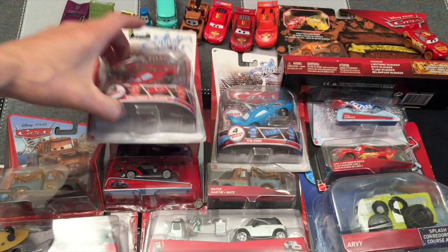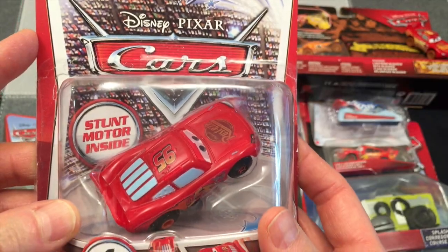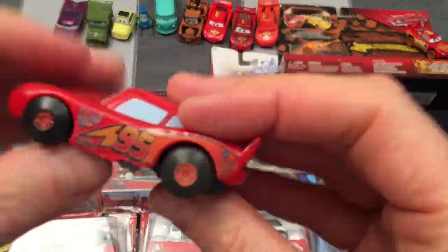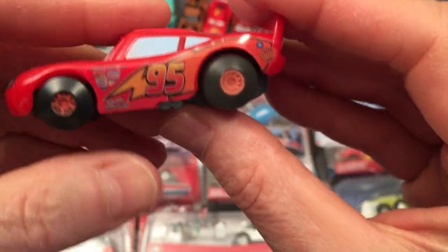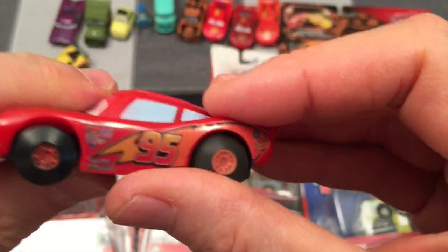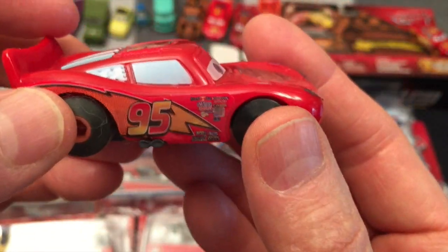Next stunt racer is Lightning McQueen of course — does daredevil stunts just like Jeff. Awesome. Lightning McQueen number 95. Sounds like a revved up engine! Another stunt racer — love it. Maybe we'll do a whole stunt racer video and do just some extreme stunts.